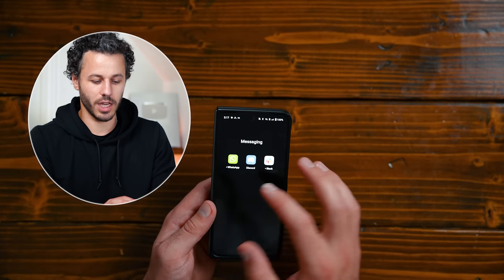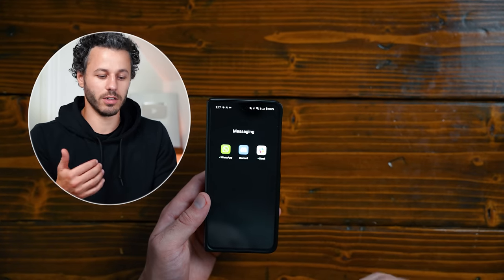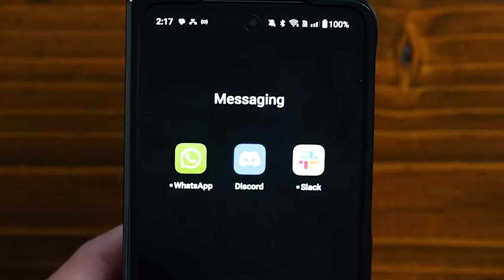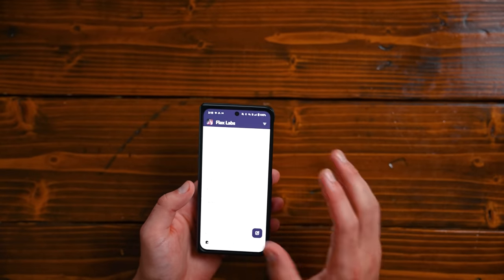I have all my messaging apps together. I have WhatsApp — other people I talk to around the world, like my editors and other creators, use WhatsApp. Not many people in the US use it, but everybody everywhere else does. I have Discord to talk to some people, and then Slack, which is where I talk to my team — I've got everything organized in different channels there.